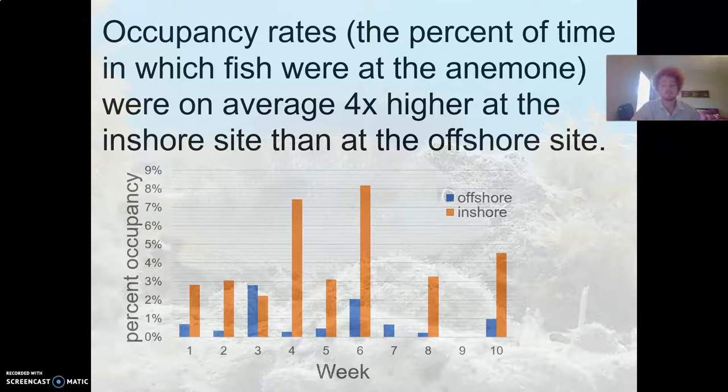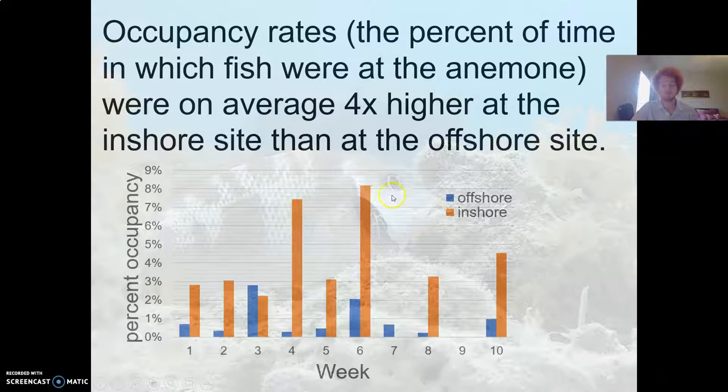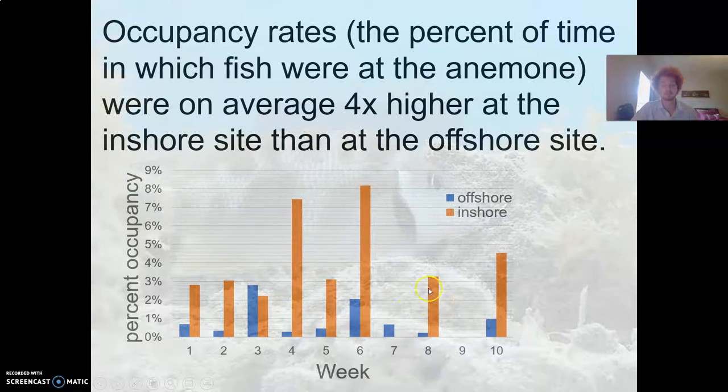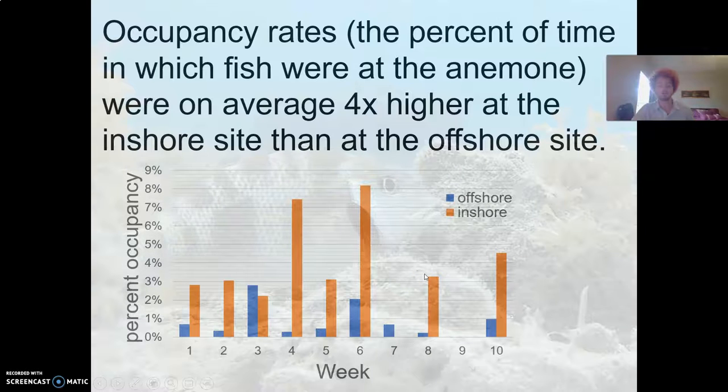When we look at the occupancy rates — the percentage of time that a cleaning station actually had a fish visiting — the rates were low at both sites, but there's still quite a bit of variation between and within sites. The inshore area, shown here in orange, on average had about four times the occupancy rate of the offshore site. Even within the same sites there's quite a bit of variation: the weekly average visits per hour varied about four-fold in the inshore site and about nine-fold in the offshore site.